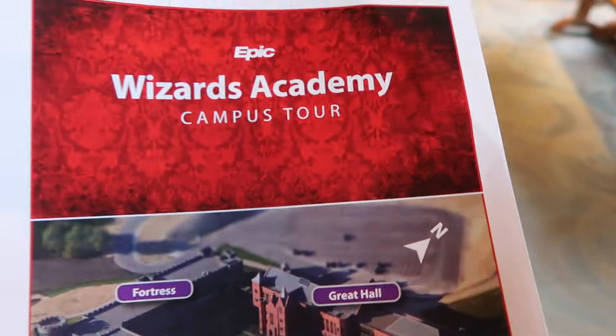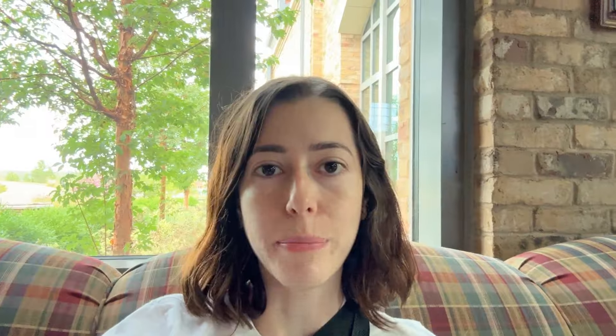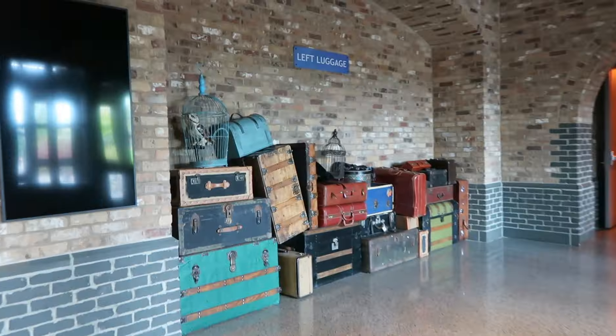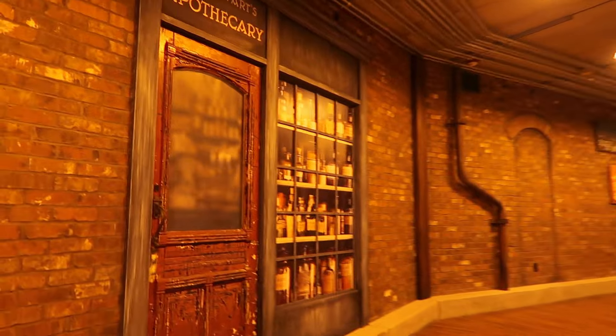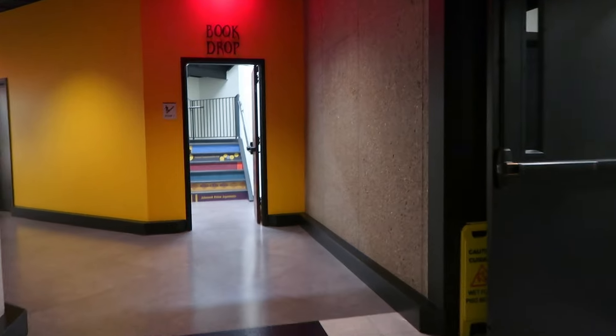Next up we have Wizard's Academy, so we're heading back to King's Cross — you can see that train. We're taking a quick break here in King's Cross. I can't tell if this is supposed to be Diagon Alley. I don't recognize any of the names, but maybe they're not allowed to say specific Harry Potter words legally.